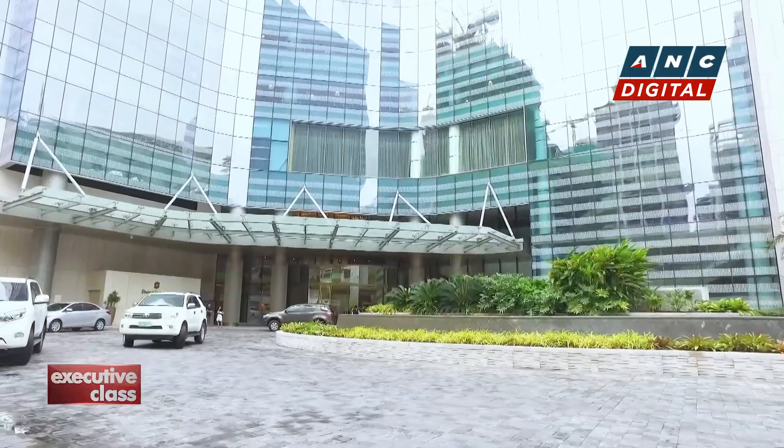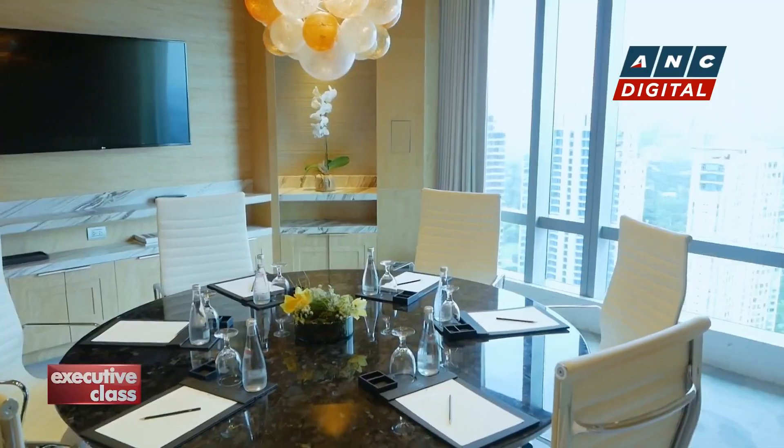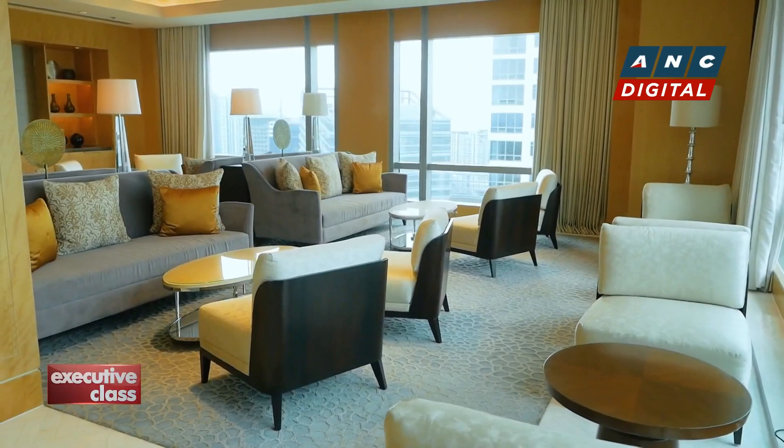While more new hotels are expected to open soon, others like the Shangri-La the Fort have used the pandemic years to reassess, refresh, and relaunch their offerings.